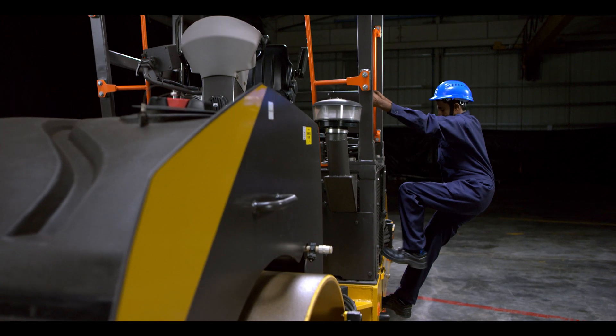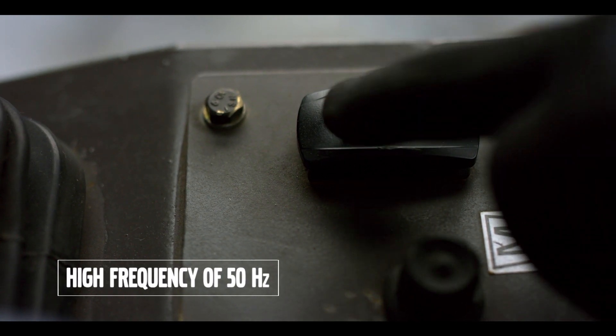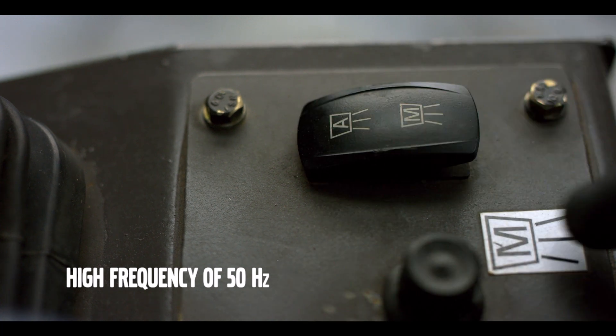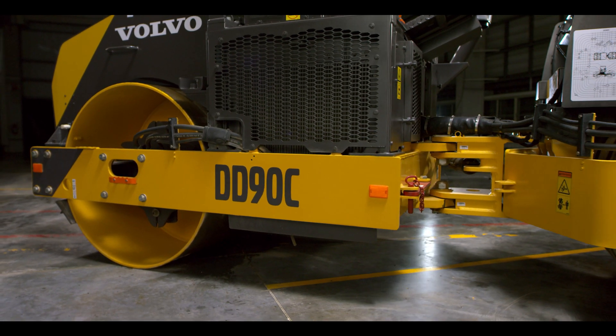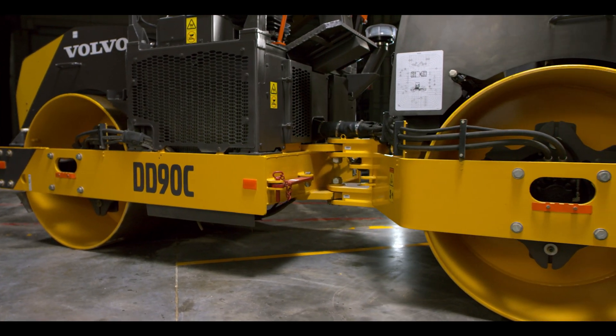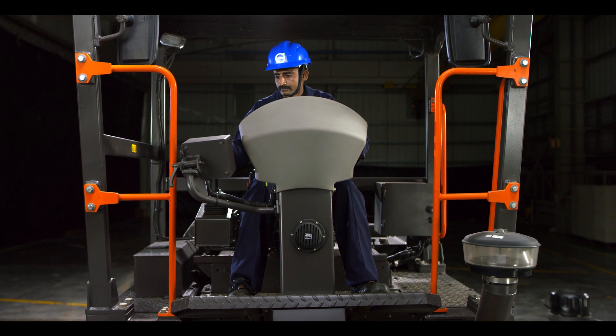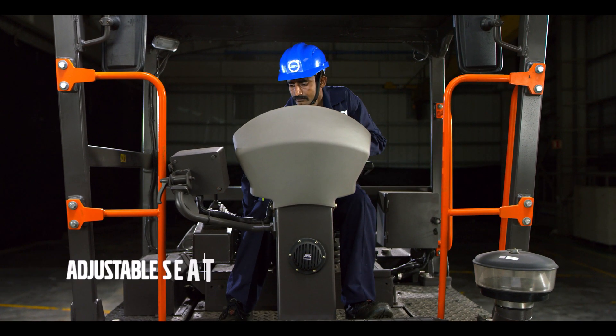The dual frequency and amplitude of the drum facilitate fast rolling speeds to deliver a high quality mat in fewer passes. An outstanding all-rounder operator console with an adjustable sliding and suspended seat is also equipped with a new 4.3 inch display for effective work and service management.